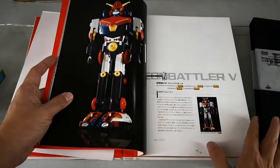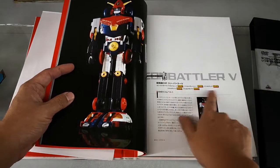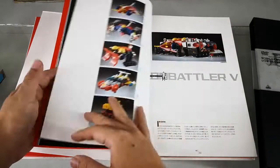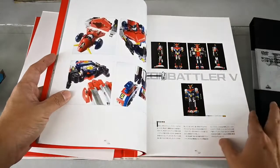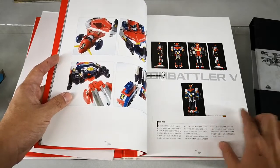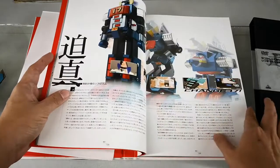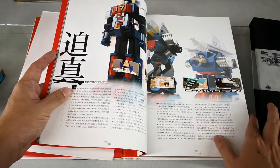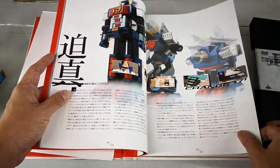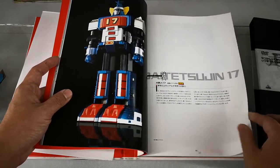Combatler is the first deluxe combining Chogokin, which consists of five vehicles, similar to Volt S5. Combatler Denzigatai is a smaller version but also combining. Daitetsujin converts from robot to fortress, which was a monumental design during the 1970s.